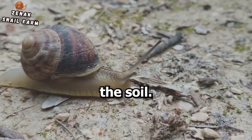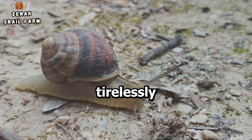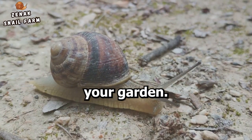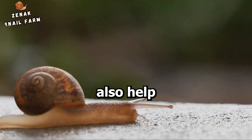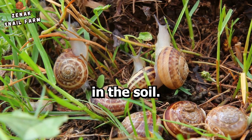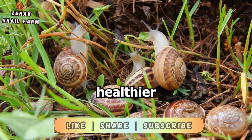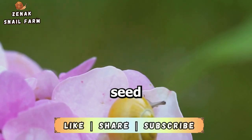They return precious nutrients back to the soil — they're like your very own team of natural composters, tirelessly working to enrich your garden. Secondly, snails also help aerate the soil. As they journey through your garden, they create small channels in the soil, which improve water infiltration and facilitate healthier root growth.